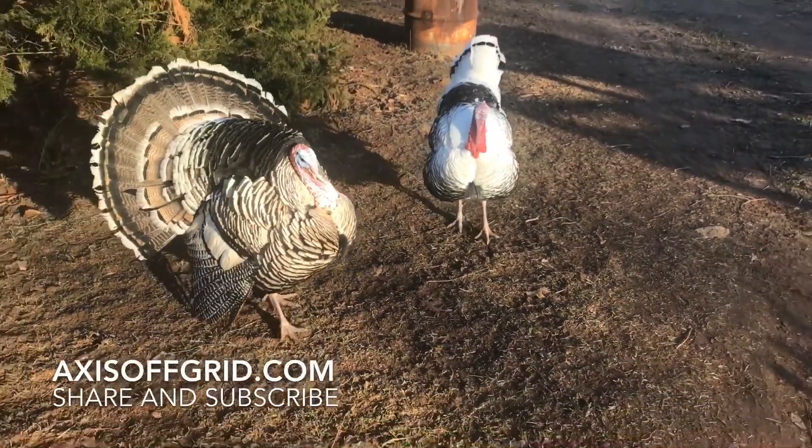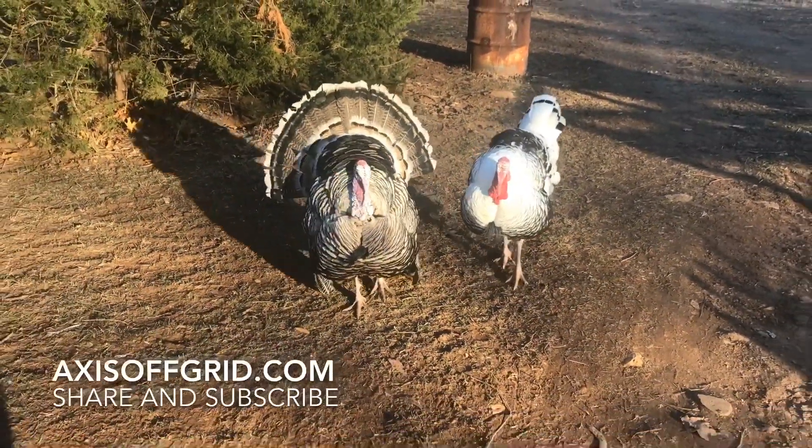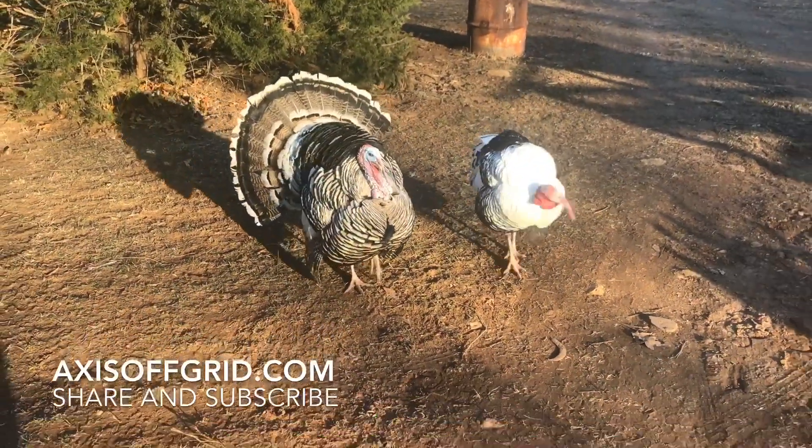They follow me, they follow me! Toot toot toot toot - come on turkeys, come with me! Come on turkeys!